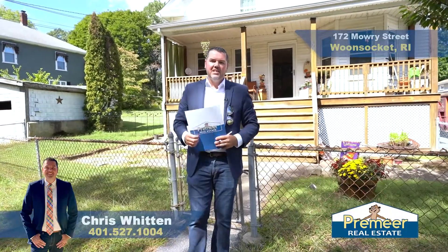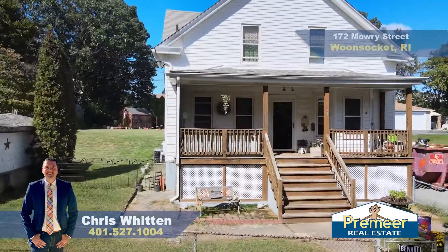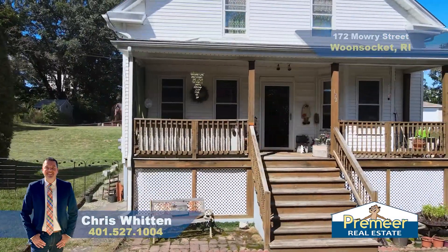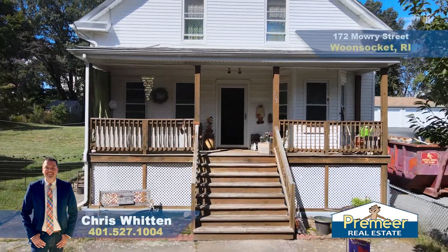Hey, it's Chris Whitten from Premier Real Estate. Today we are in Woonsocket. Behind us is a two-family, built rock-solid, with lots of great features whether you're an owner-occupant or an investor — it's a great investment property.